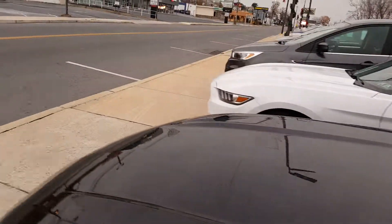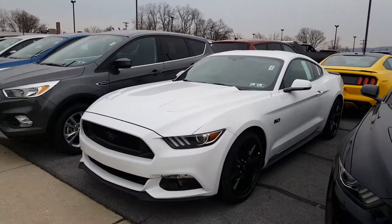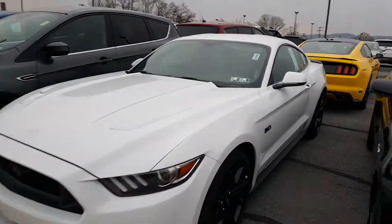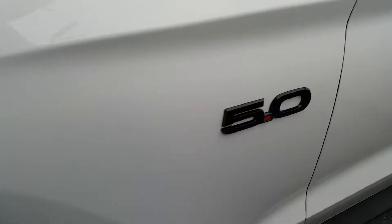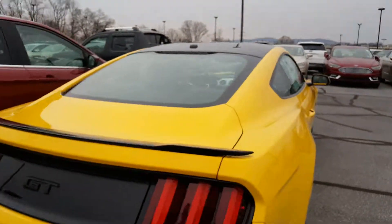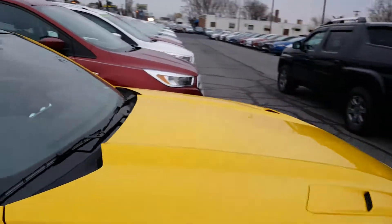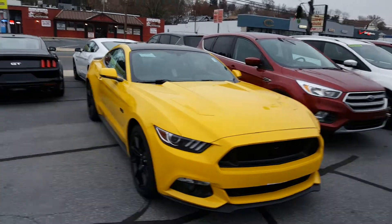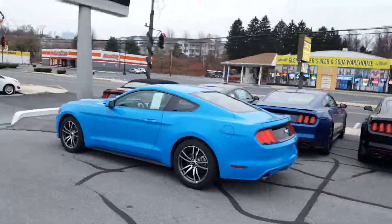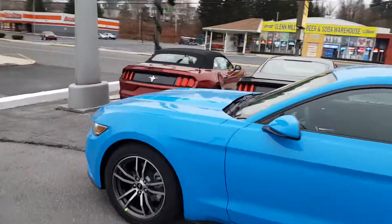Here's a GT with the black trim package and the 5.0 wheels — this one looks better. Then there's a triple yellow with the blacked-out roof, which looks really cool. And then you have the EcoBoost in Grabber Blue, which I really like, but once again it needs the blacked-out wheels for sure.